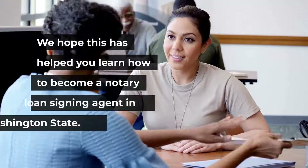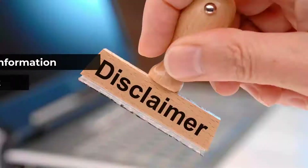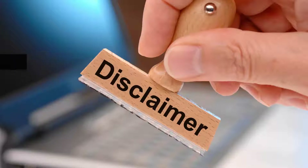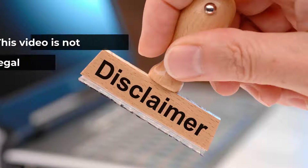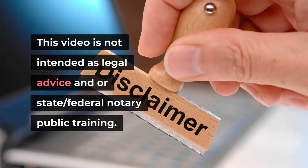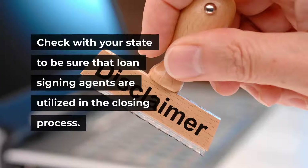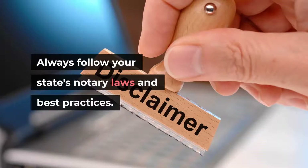We hope this has helped you learn how to become a notary loan signing agent in Washington State. Note: the information in this video is subject to change — check with your state to verify current requirements. This video is not intended as legal advice or state/federal notary public training. Check with your state to be sure that loan signing agents are utilized in the closing process, and always follow your state's notary laws and best practices.